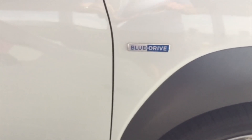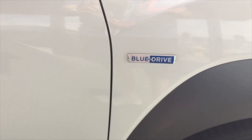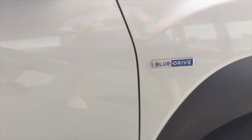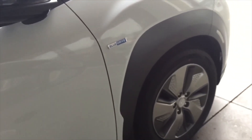The distance it can do on one charge is 415 kilometers, or 258 miles. This one was built in South Korea and was imported into New Zealand.